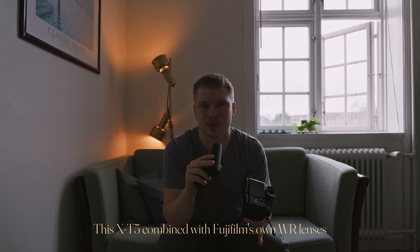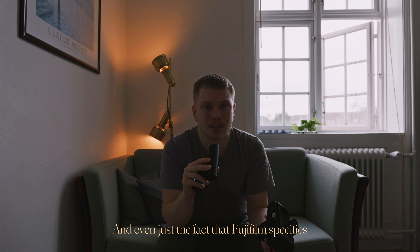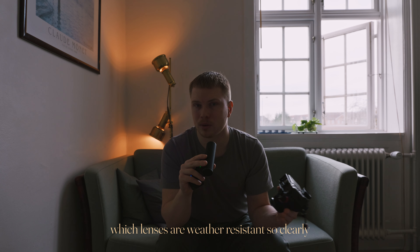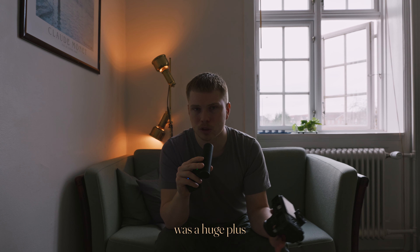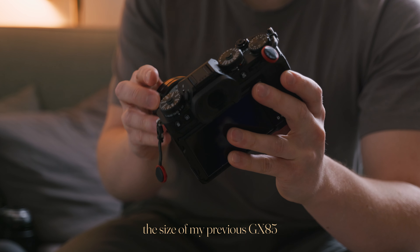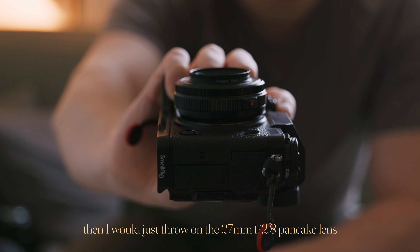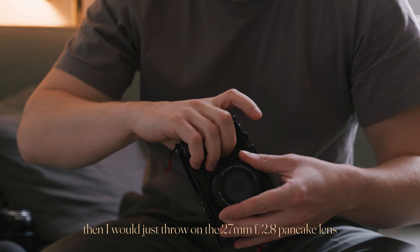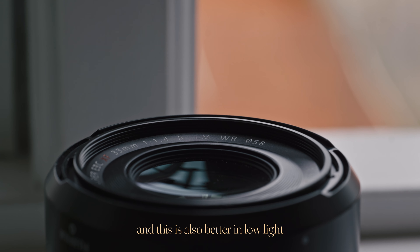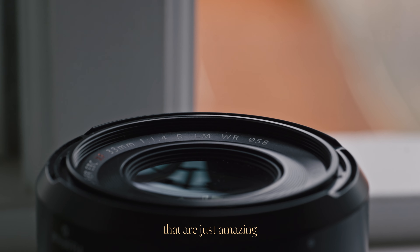This X-T5 combined with Fujifilm's own WR lenses was the perfect upgrade for me. And even just the fact that Fujifilm specifies which lenses are weather resistant so clearly was a huge plus. So now I bring it everywhere I go. If I want it to be a bit more the size of my previous GX85, I would just throw on the 26mm f/2.8 pancake lens, or even the 23mm f/2 because that's only slightly longer. And this is also better in low light, especially with Fujifilm's f/1.4 primes that are just amazing.